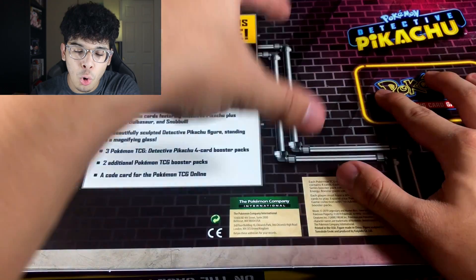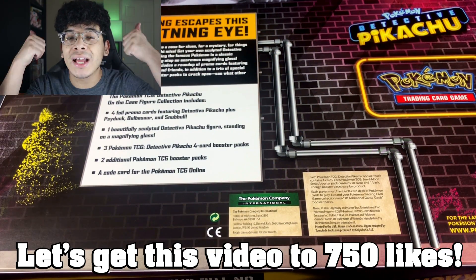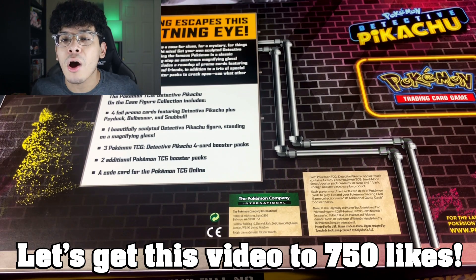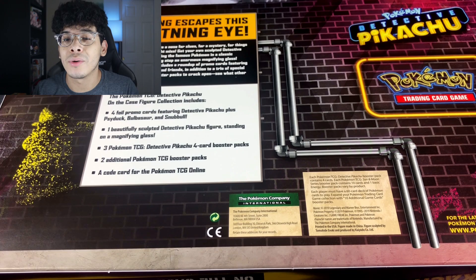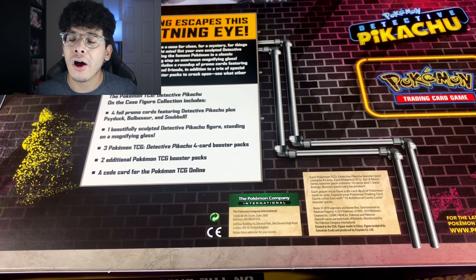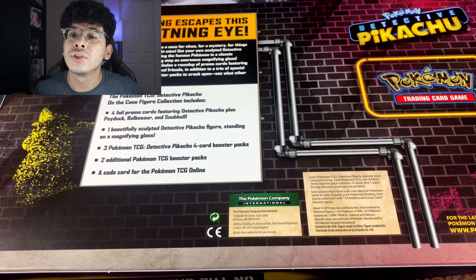We're going to go ahead and crack this bad boy open. If you guys are excited for today's video, make sure you smash that like button right now. Let's try to get this video to at least 750 likes. Y'all already know we can do it because we are the Ghoul Army. And also if you are new, subscribe to the channel and welcome to the Ghoul Army.